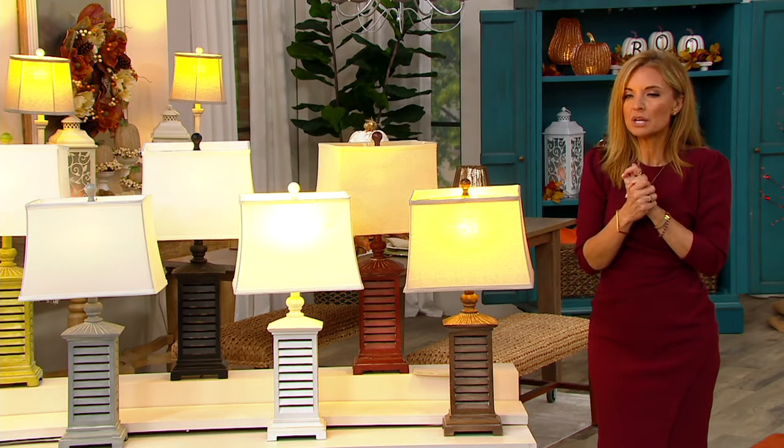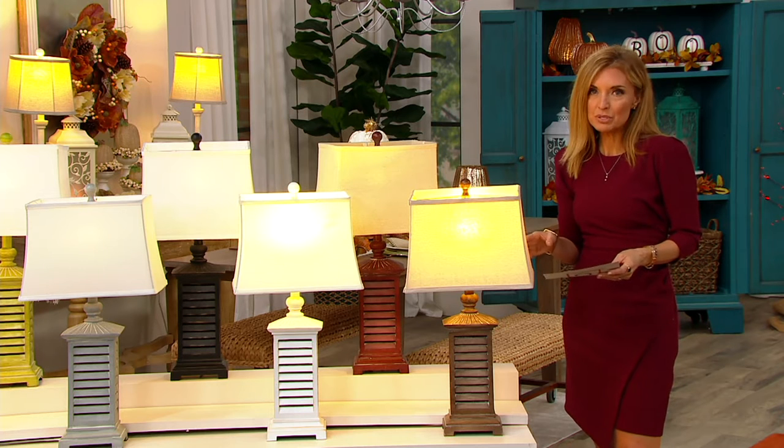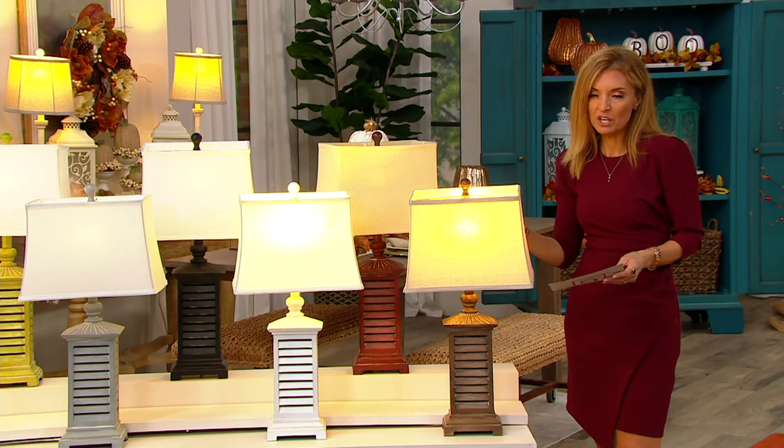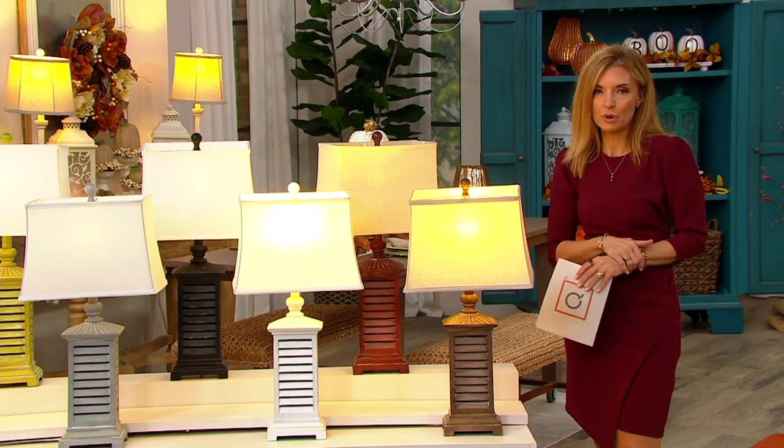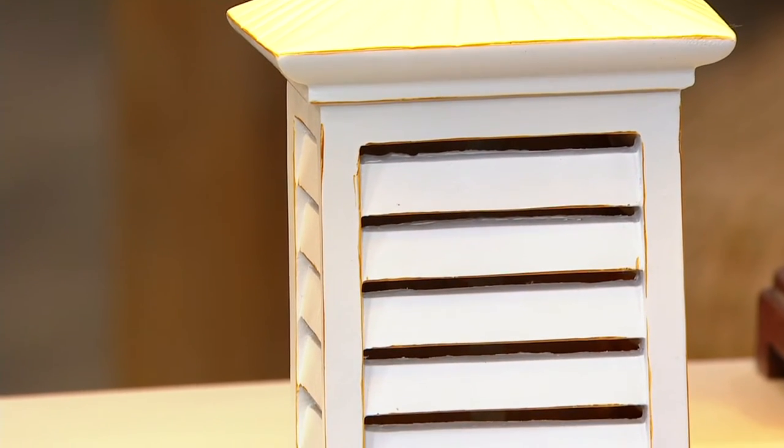1700 orders today. The last day we presented this lamp every color sold out before the end of the presentation, so we brought more back in for this year. Don't expect it to come back until next year if this sells out again.